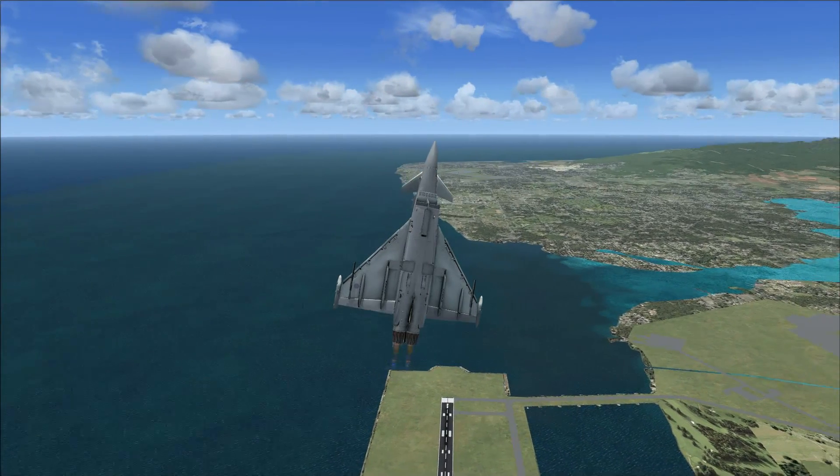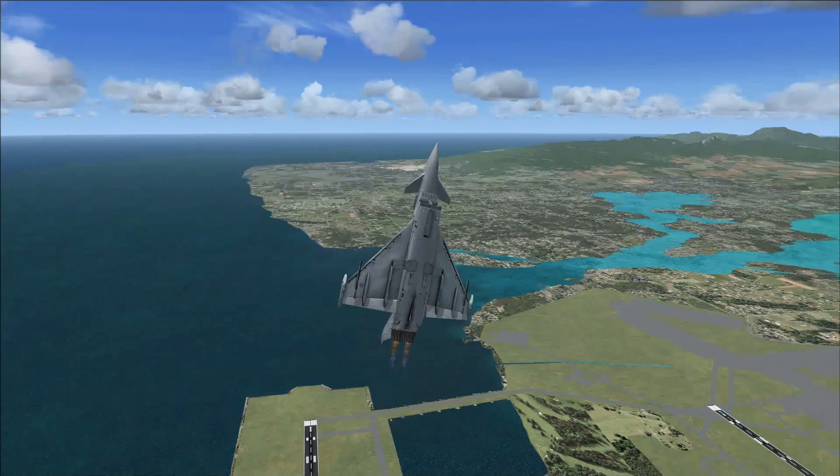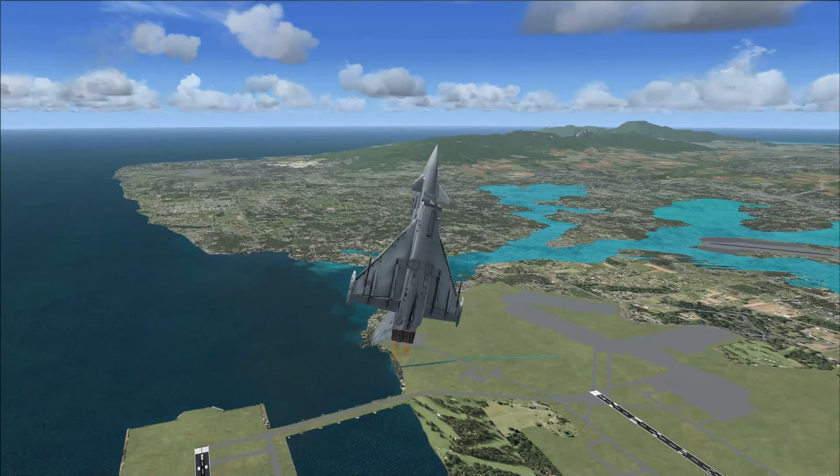Thanks for watching this video of a takeoff pitch failure and crash in the Boeing 737-800.